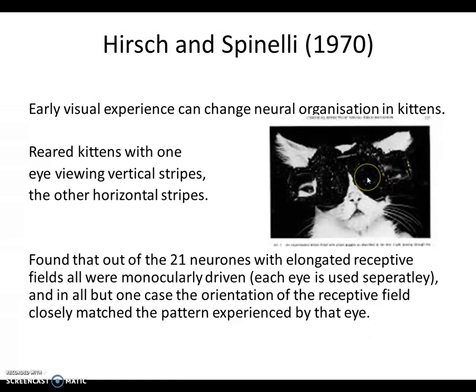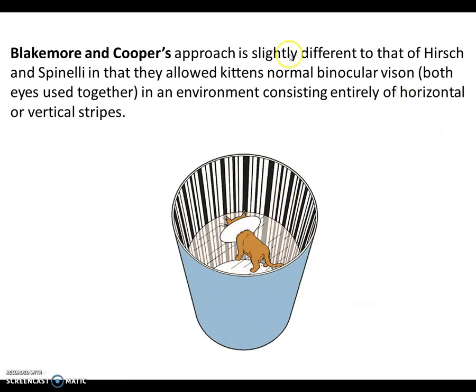Hertz and Spinelli did an old-school one in kittens. They put binoculars on the cat and presented vertical stripes or horizontal stripes to opposite eyes. Out of 21 neurons with elongated receptive fields, all were monocularly driven — the eye that had vertical stripes only responded to vertical things, and the eye that had horizontal stripes only responded to horizontal things. This is very similar to what Blakemore and Cooper are doing.